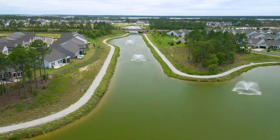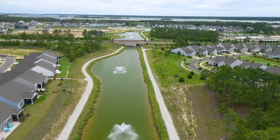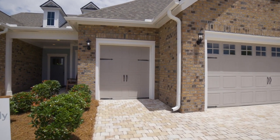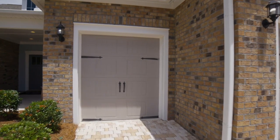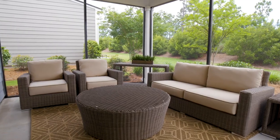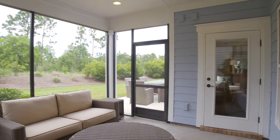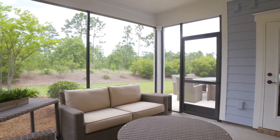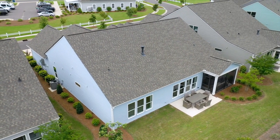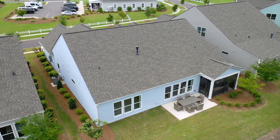Del Webb loves golf carts — people drive them to the amenity center and down to the Mariner Village. We have so much activity, and this house is one that has its own little garage for your golf cart. Another choice you get is sliders out to your screened porch. You can choose to have three beautiful windows out of your dining area, or a beautiful slider. If you choose to only have a screened porch and not a sunroom, we can put those beautiful sliders right from your living area into your screened porch — it brings the outdoors inside.